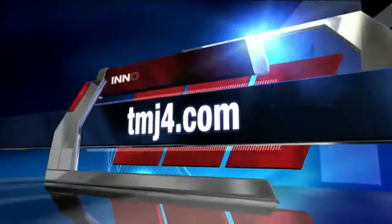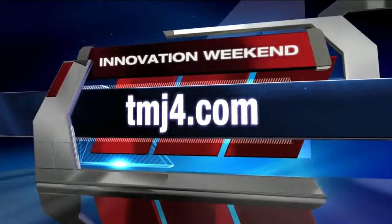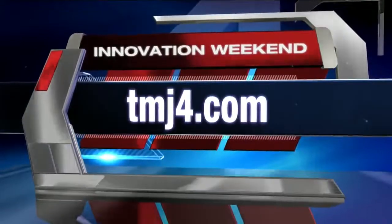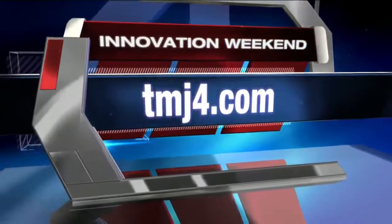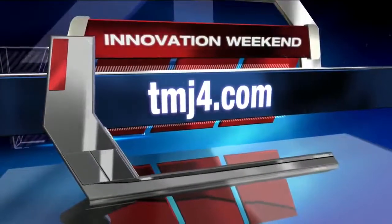Thanks so much for being here and sharing it and for putting the exhibit together as well and getting behind it. For more information, all the details you need on signing up and the admission specials going this weekend on Discovery World's new exhibit and Innovation Weekend, it's all up on our website and a link at tmj4.com.